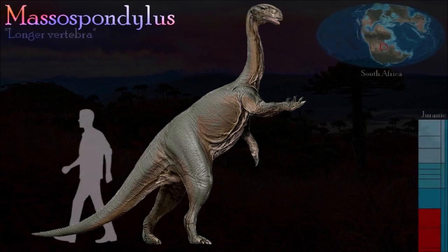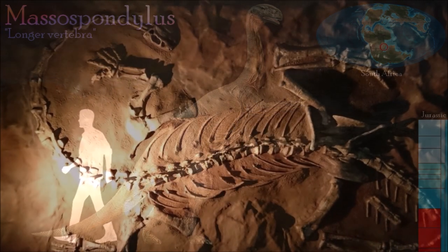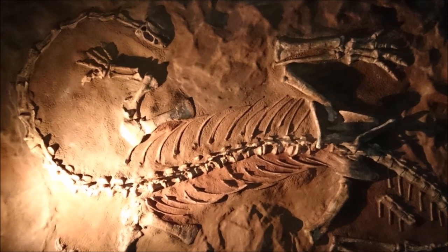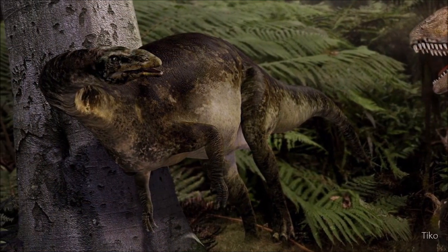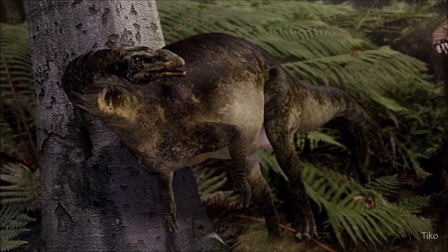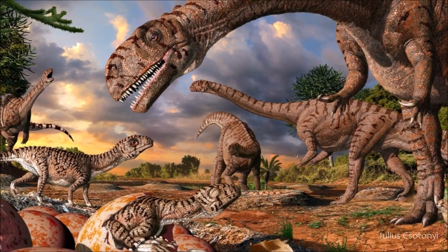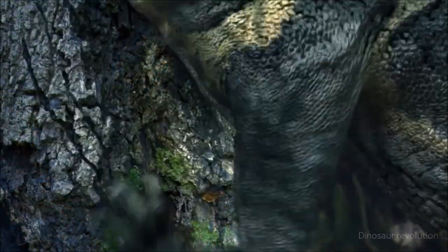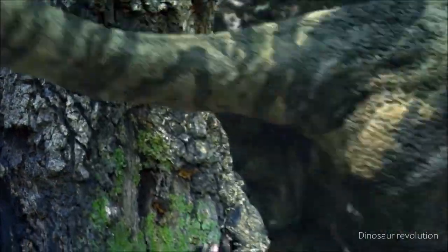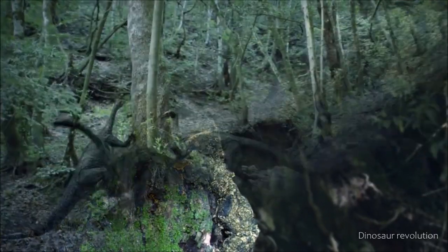Massospondylus is known from several complete skeletons and skulls, and even some eggs containing embryos. It was a medium-sized, broad-skulled sauropodomorph with large eye sockets. Its broad five-fingered hands had particularly large curved thumb claws. A V-shaped bone similar to the wishbone of birds was present at the front of its ribcage. It had been thought that Massospondylus was able to walk on all fours; however, recent work on the mechanics of its short forearm suggests that it moved around all of the time on its hind legs.